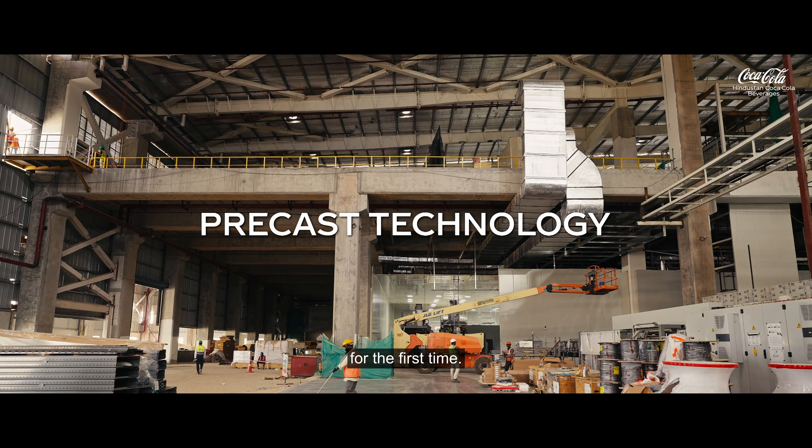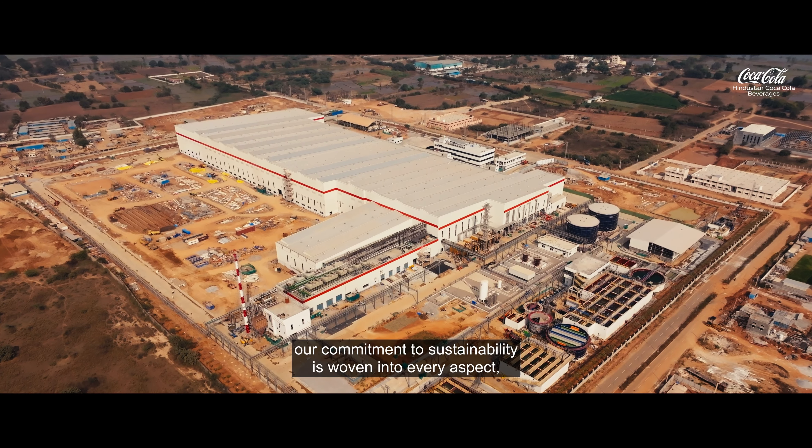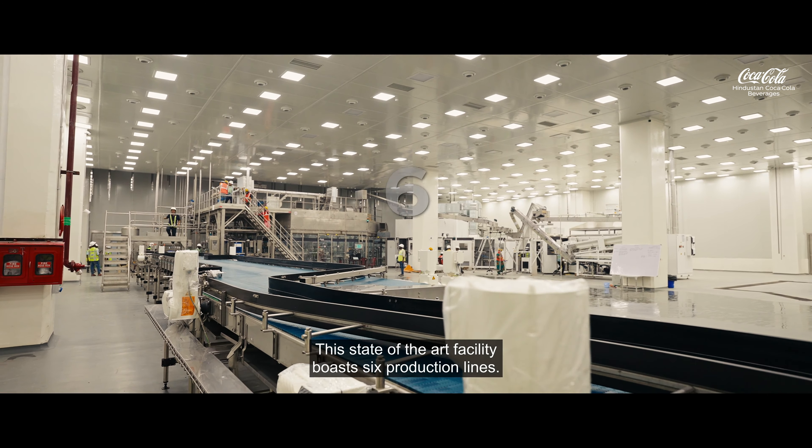From high-efficiency cooling towers to rooftop solar power generating one MVA, our commitment to sustainability is woven into every aspect. This state-of-the-art facility boasts six production lines.